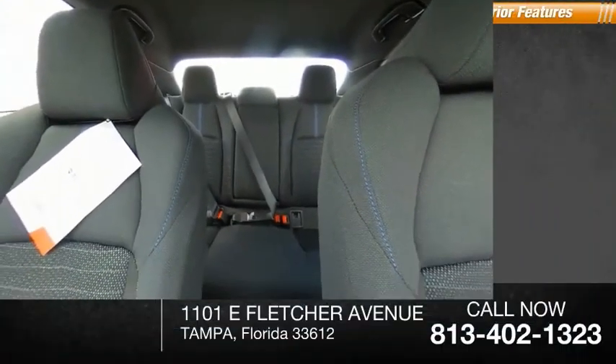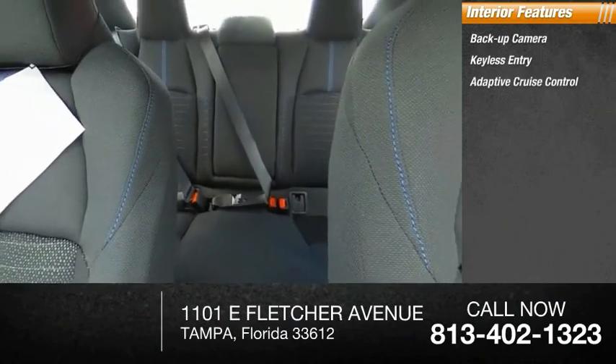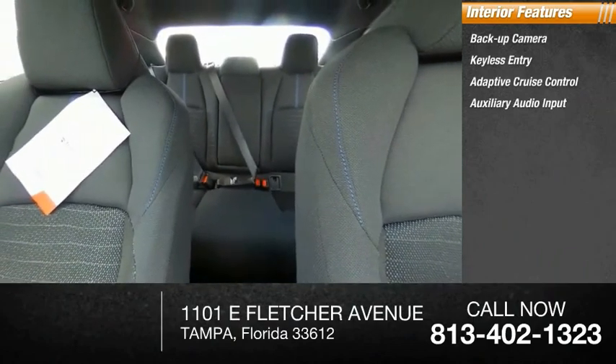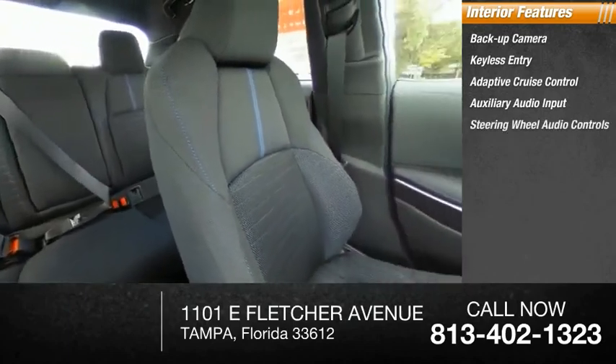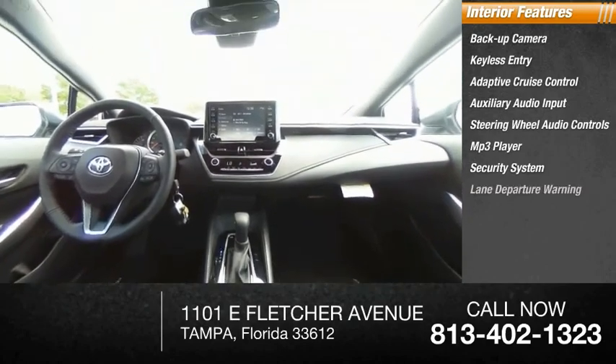Inside you'll find backup camera, keyless entry, adaptive cruise control, auxiliary audio input, steering wheel audio controls, MP3 player, security system, lane departure warning, cruise control, and trip computer.